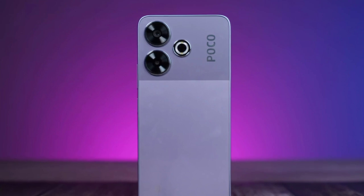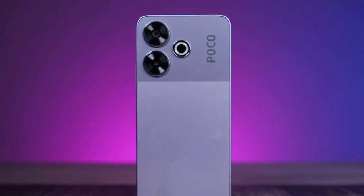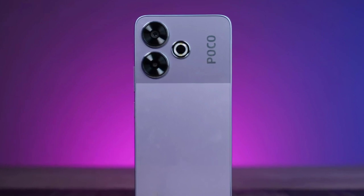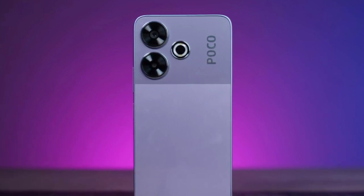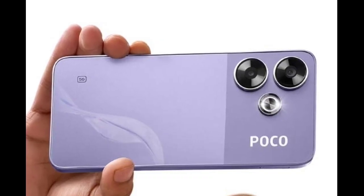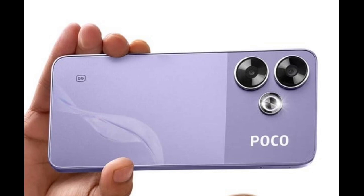The smartphone is IP53 certified dust and water-resistant. The Poco M6 Plus 5G features a 6.79-inch LCD display bearing an FHD+ resolution and a 120Hz refresh rate. It is shielded by Gorilla Glass for protection against damage and scratches.